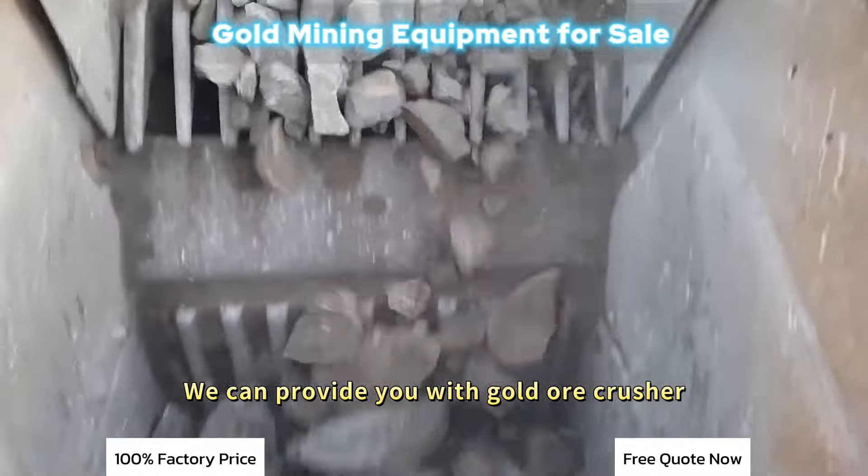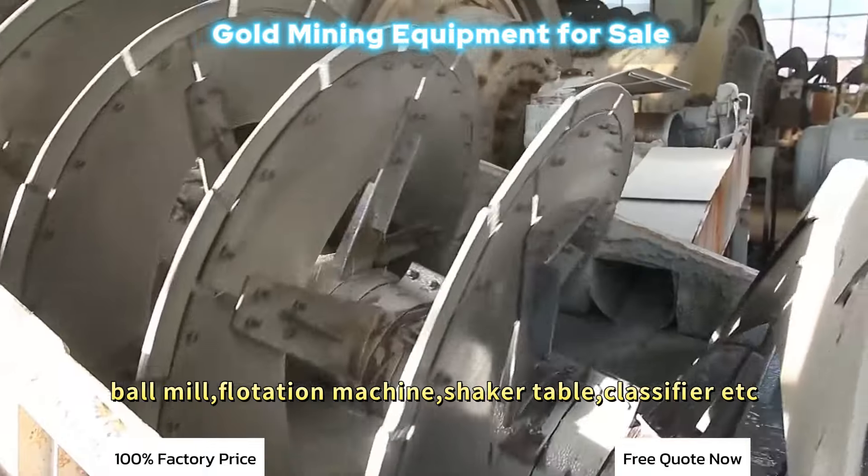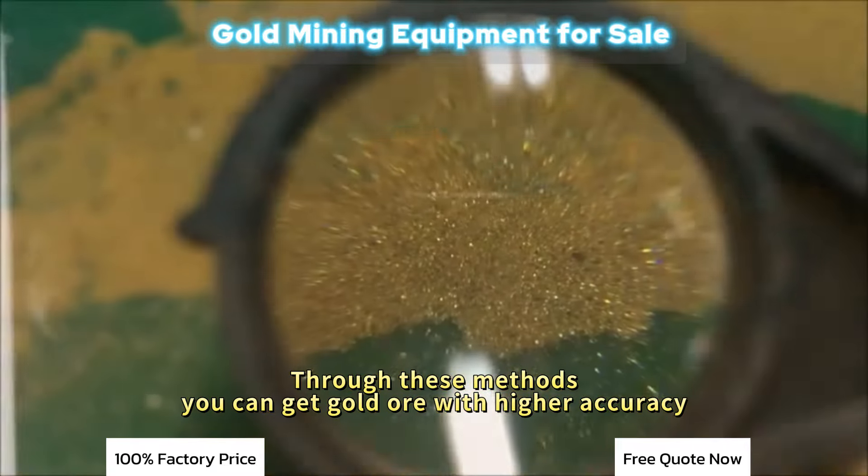We can provide you with gold ore crusher, ball mill, flotation machine, shaker table, classifier, etc. Through this method, you can get gold ore with higher accuracy.